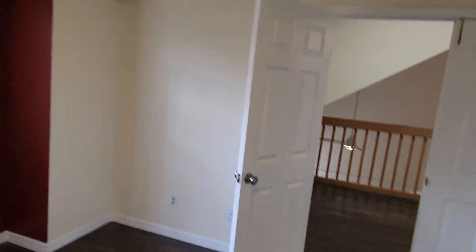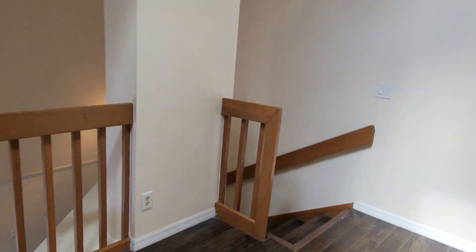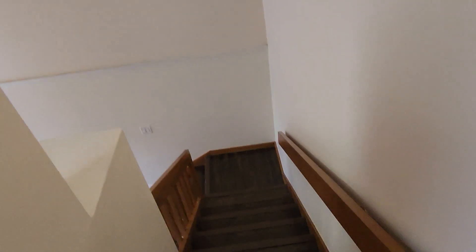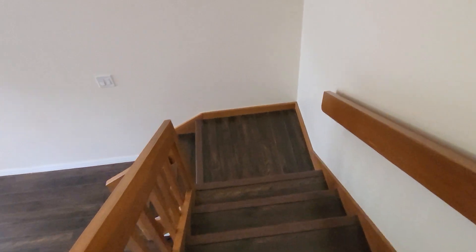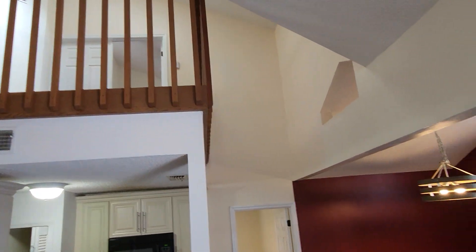It's vaulted, so you've got some nice high ceilings. Out front there's one parking space that's assigned and there's plenty of guest parking.